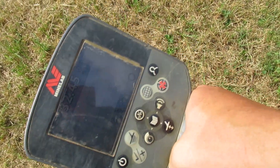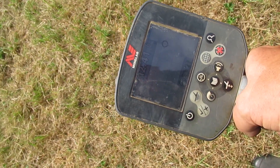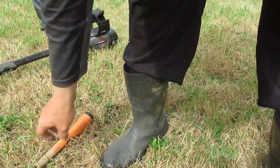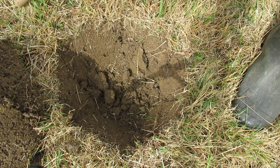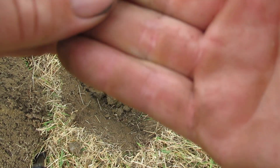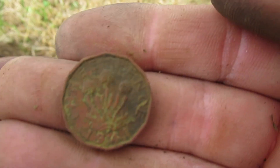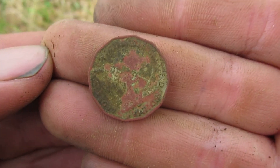Look at this sweet signal I got here. I'd put money on that being a coin — 12.22. It's bleeping on something just in here. Oh there she blows. Is it a threepence? I think it's a threepence. It's a fizzly threepence — 1941. Let's give it a rub on the magic trousers. George the Sixth, me thinks. Right, on to the next.